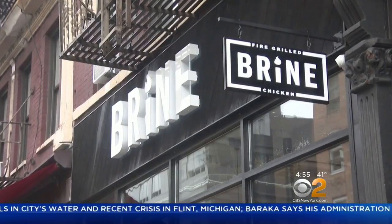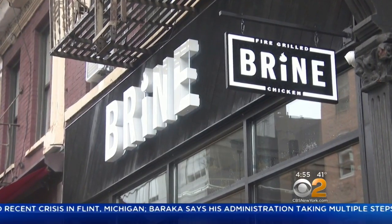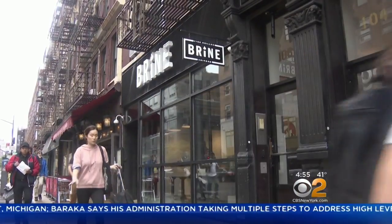By the way, I'm a chicken nut. And so, the sleek, modern space that is Brine Chicken in Chelsea is a perfect place for me.